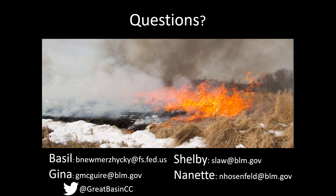That's it. If you have any questions, please feel free to contact us. Our information is on the screen, and you can also find us on Twitter. Thanks.